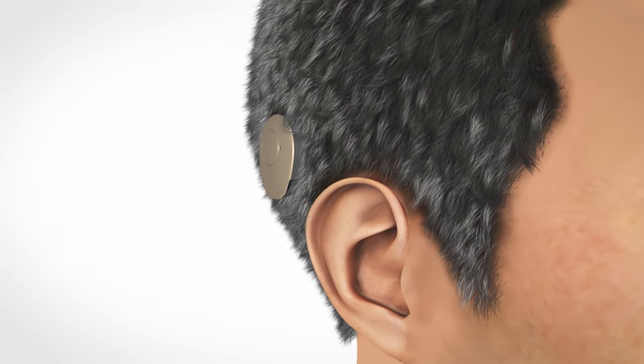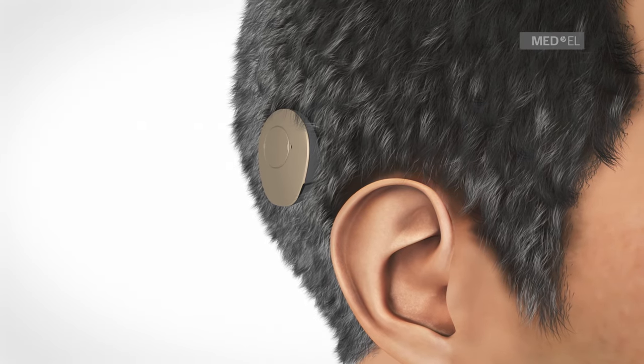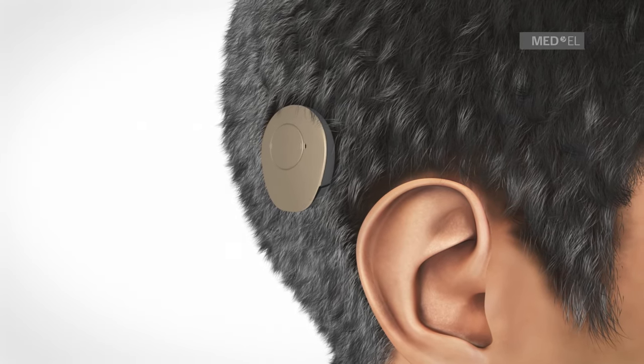BoneBridge is a partially implantable hearing system. It's suitable for those with conductive and mixed hearing loss or single-sided deafness.